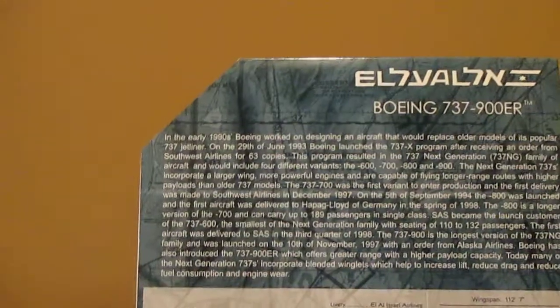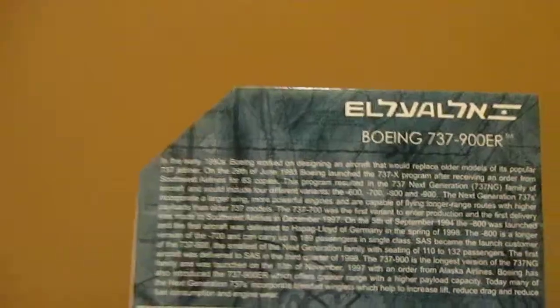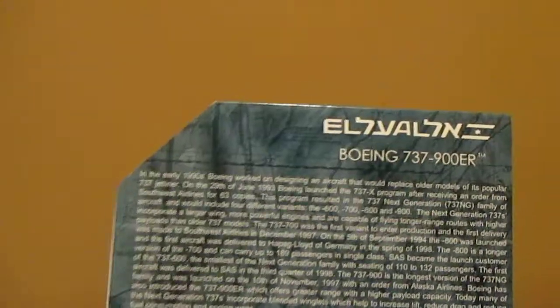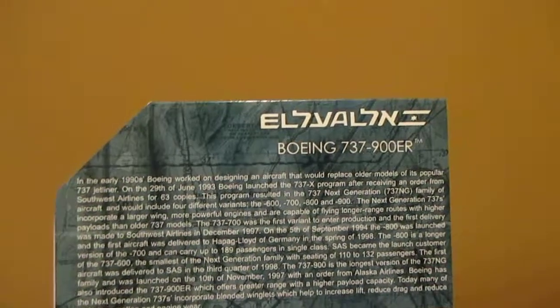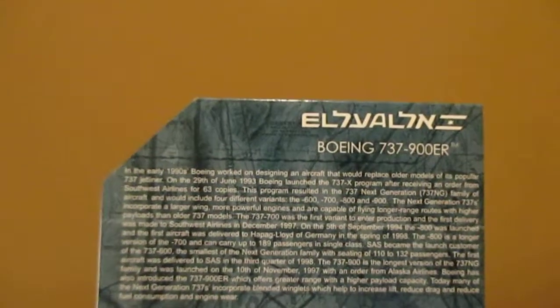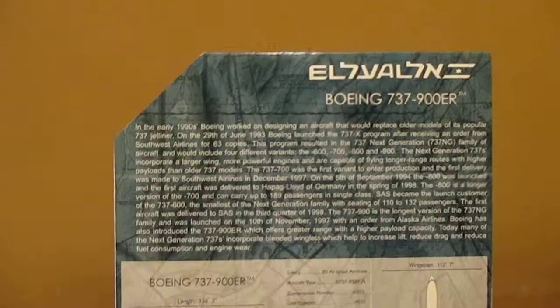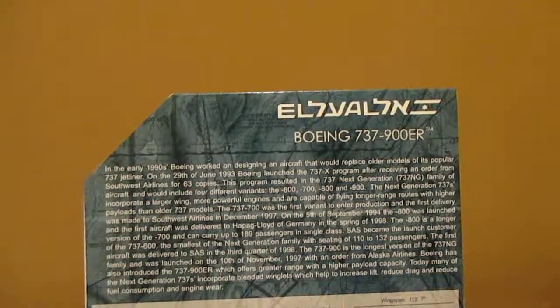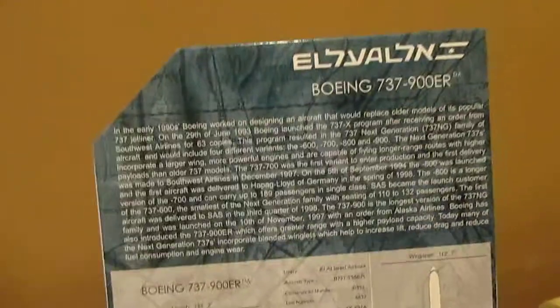In the early 1990s, Boeing worked on designing an aircraft to replace their older models of the popular 737 jetliner. On the 26th of June 1993, Boeing launched the 737X program after receiving an order from Southwest Airlines for 63 copies. This aircraft resulted in the 737 Next Generation — the 737NG family — which would operate in four different variants.